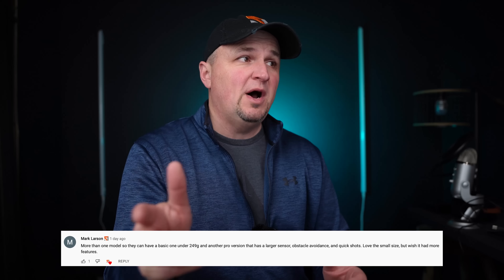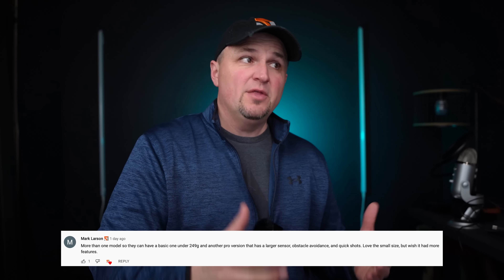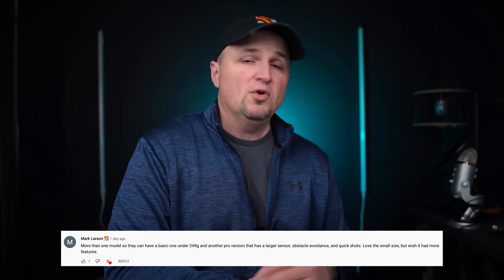Mark Larson said: more than one model, so they can have a basic one under 249 grams and another pro version that has a larger sensor, obstacle avoidance, and quick shots. Love the small size but I wish it had more features. I think that's pretty common — a lot of people want to see two versions: one that stays under 249 grams with a few upgrades, and then an amazing Mini 3 that may be over 249 grams but has an incredible camera, obstacle avoidance, and more options.